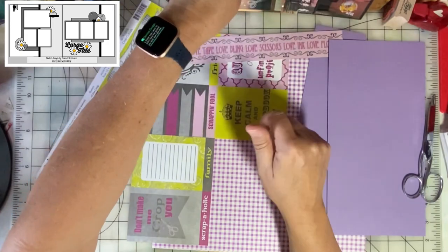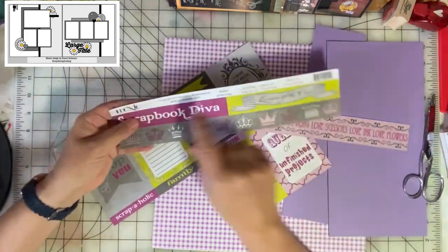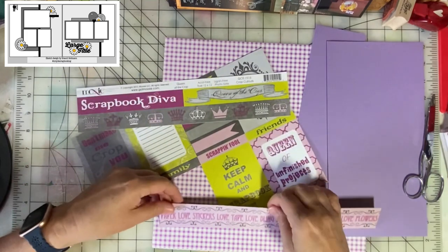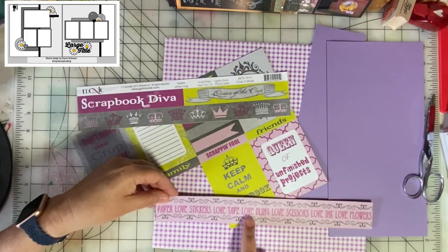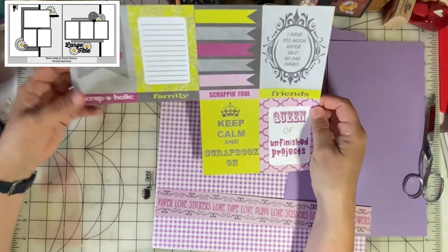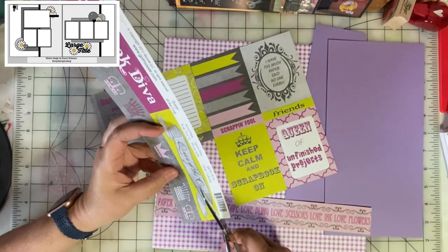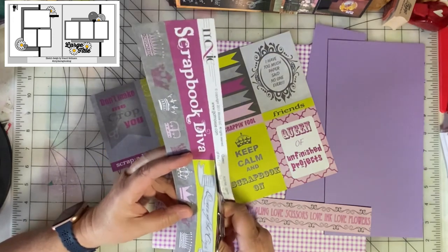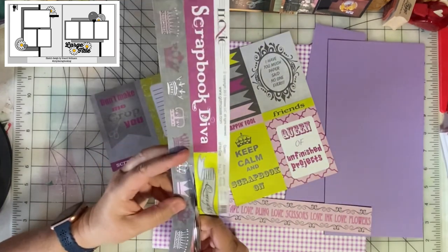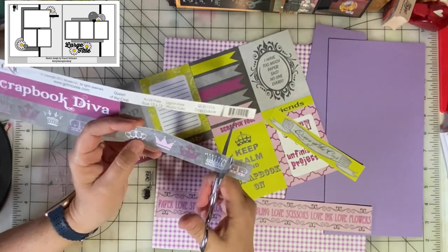We'll get the backgrounds ready. I picked some papers that have been in my stash for quite some time. This is a 2015 Moxie paper called Queen of the Crop — it's a cut-apart. I'm going to use this border because it's so cute: it says paper love, stickers love, tape love, bling love, scissors love, ink love, flowers. I also want to use the 'Queen of the Crop' element because it's super cute, and I can even cut out one of these crowns and add it to my picture.